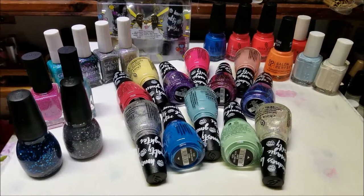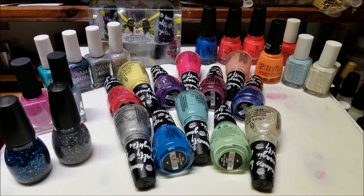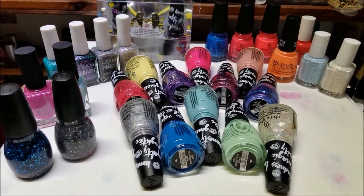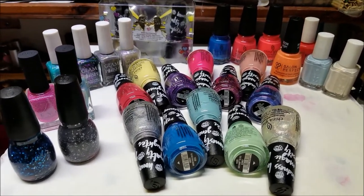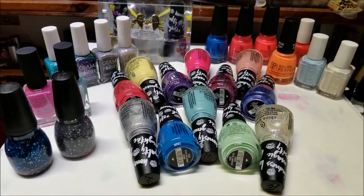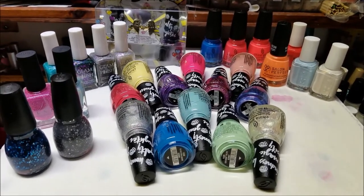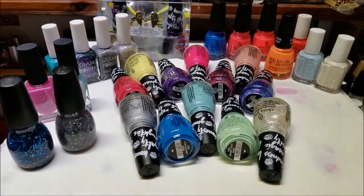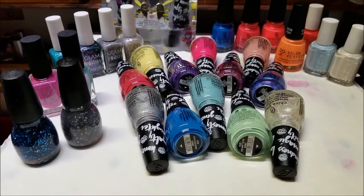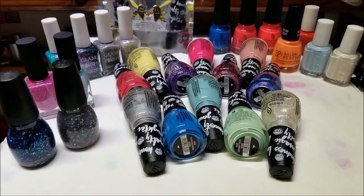Hey guys, today I'm going to show you a haul before I get into my My Little Pony collection. This is a collective haul of over two weeks or so, because there were some items that needed to get shipped — including the My Little Pony collection and the limited edition in the back. Sit tight and I'll go over these with you, and you'll be able to see the My Little Pony collection in the next video.